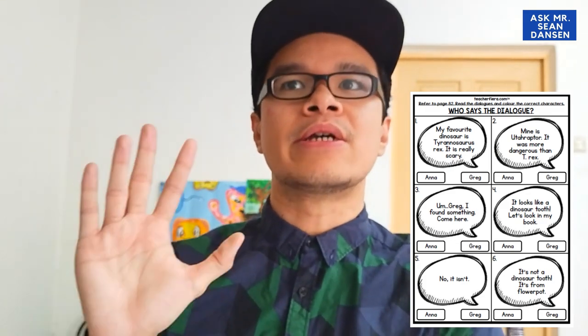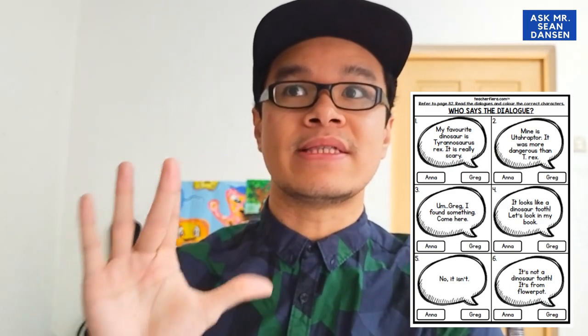Now let's look at the second page — page 82. Read the dialogues and color the correct characters. Who says the dialogue? Siapa yang cakap? This is the activity about Greg's favourite dinosaur and Anna's favourite dinosaur. It's a reading activity, done in a simple and direct way. You have questions 1 through 6, and the answer is either Anna or Greg.